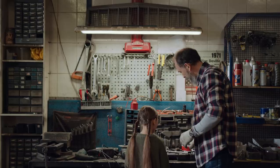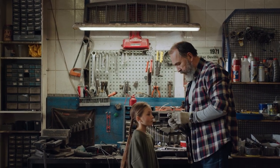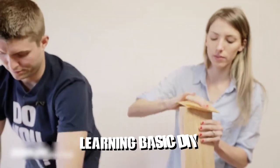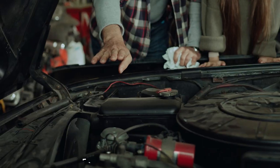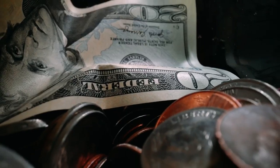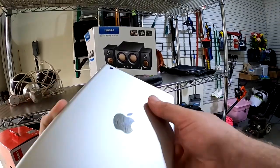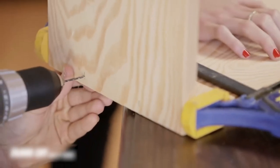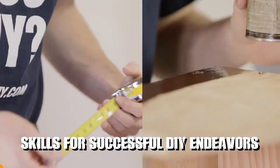Fix things yourself. Take the initiative to repair items yourself whenever possible instead of hiring professional services. Learning basic DIY, do-it-yourself skills can empower you to tackle minor repairs and maintenance tasks around your home, saving money on service fees or replacement costs. Utilise online tutorials, guides or instructional videos to acquire the necessary knowledge and skills for successful DIY endeavours.